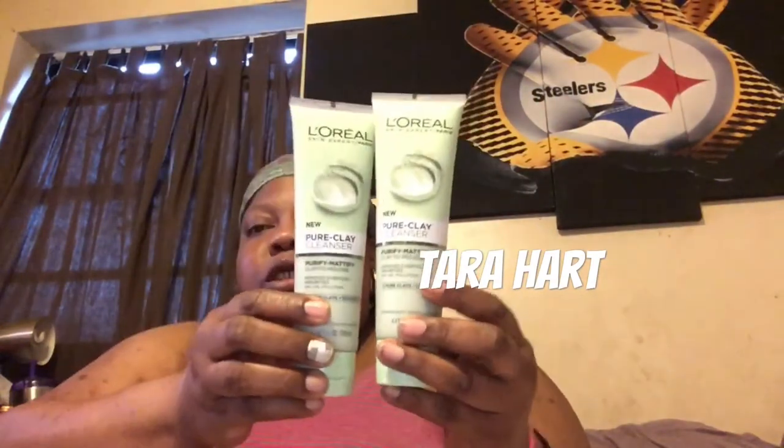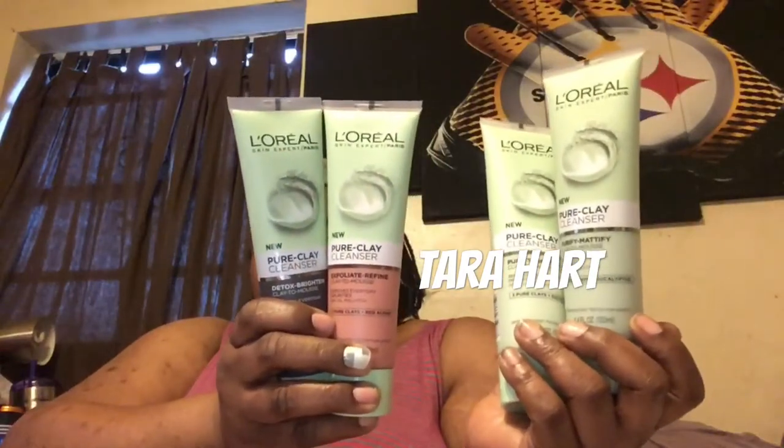I did the L'Oreal Pure Clay Mask, which was $12.79, and I had a $2 off coupon. I did four of these at $6.79 each and used a $2 off manufacturing coupon on them. I also used a $10 off $35 on select L'Oreal products and a $6 off $24 facial care coupon.